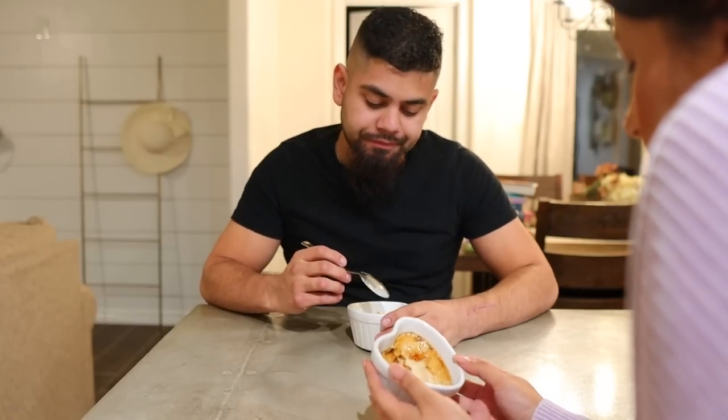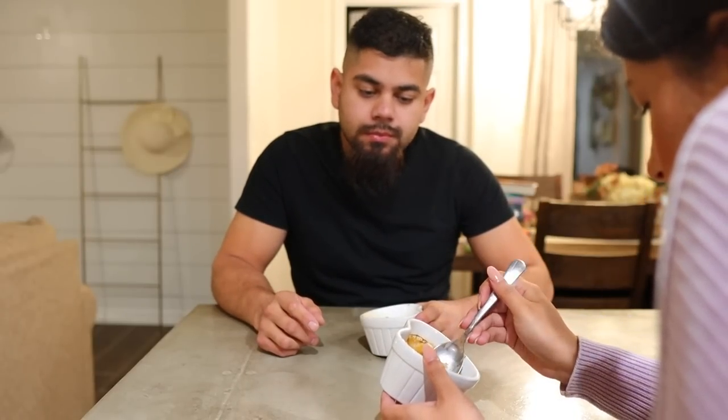I'm gonna try it, you guys — I don't usually like crème brûlée — but I like my crème brûlée though! It's good. Imagine if this was an ice cream flavor — I bet there is one.